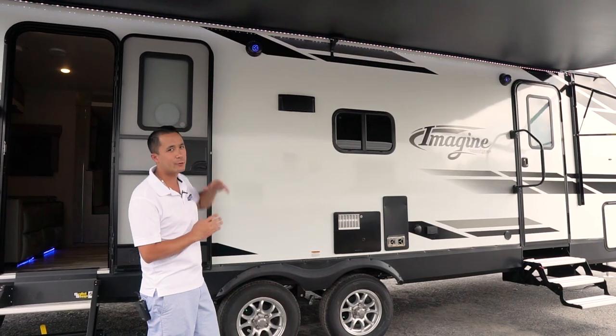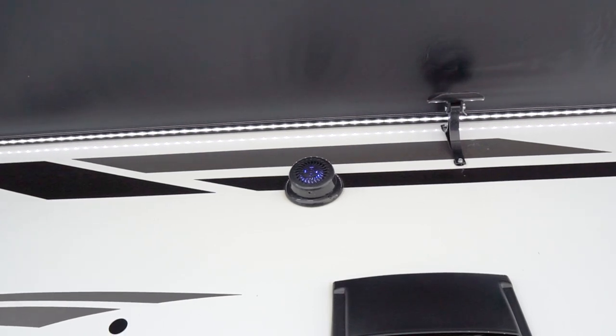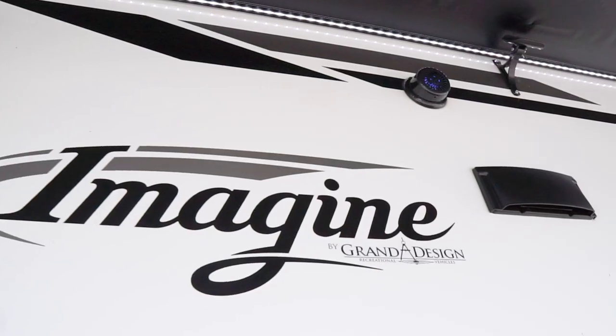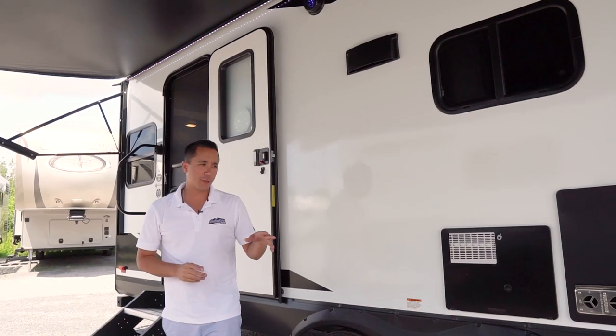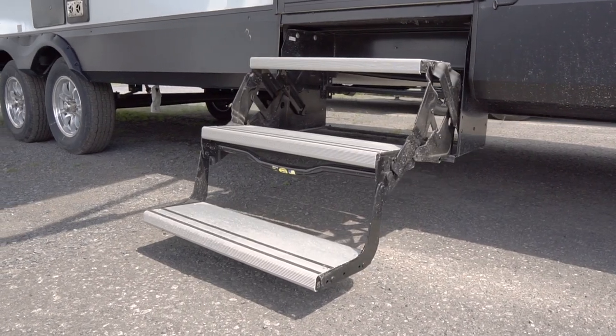Under there, you'll see the marine-grade speakers that are controllable via Bluetooth, Android device, or Apple device. So you can control your favorite music by the fire while outside without having to go inside. You also have aluminum entry steps that fold up — won't rust, won't bind.